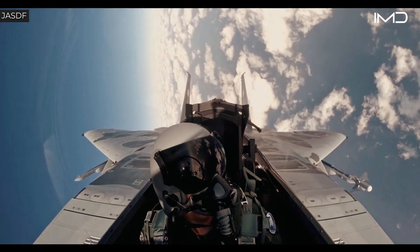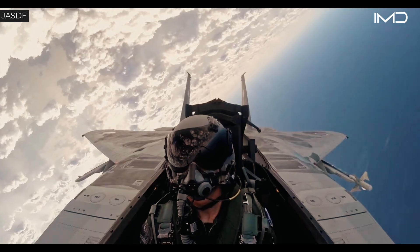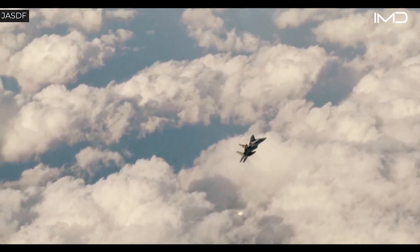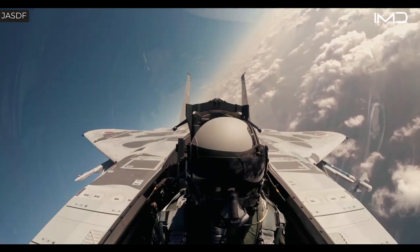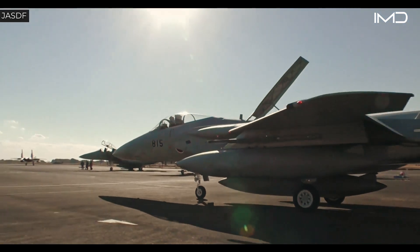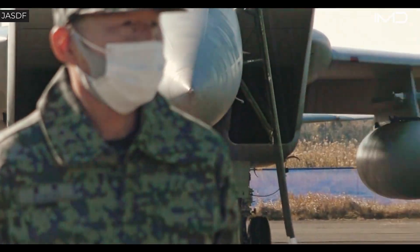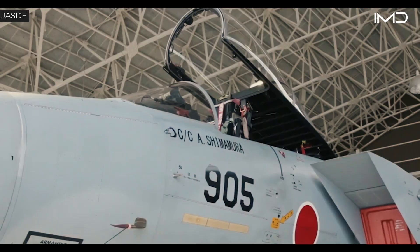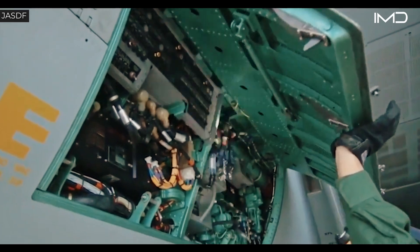While its airframe closely mirrors the American F-15C, the Japanese model features modifications designed specifically to align with Japan's strategic and operational defense needs. It retains the defining strengths of the original Eagle — speed, range, and maneuverability — while incorporating advanced avionics and radar systems optimized for Japan's regional defense environment. Among the most notable upgrades are improvements to its electronic warfare suite, enabling the F-15J to operate effectively in Japan's contested airspace.